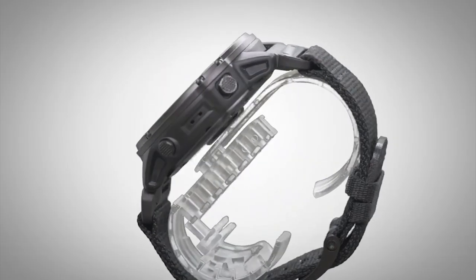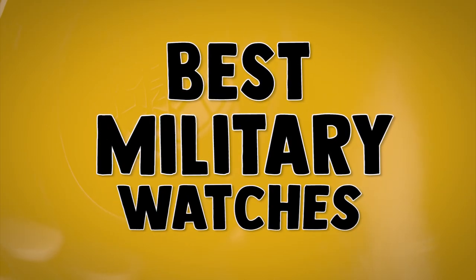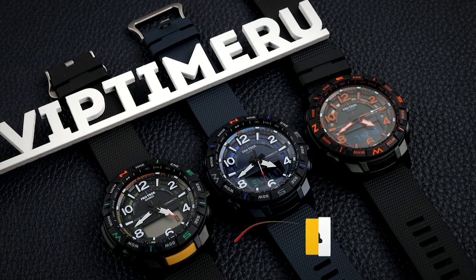Stay with us until the end because you will not want to miss our number one pick as we count down the six best military watches in 2020.